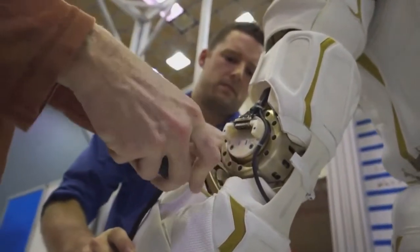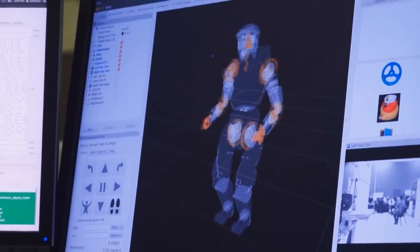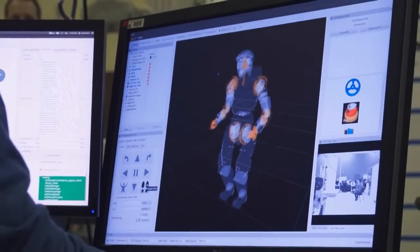The NASA JSC robot will win the DRC challenge because we have created a robot from top down and bottom up. We have the entire team co-located. I think our team will most definitely win the DARPA Robotics Challenge.